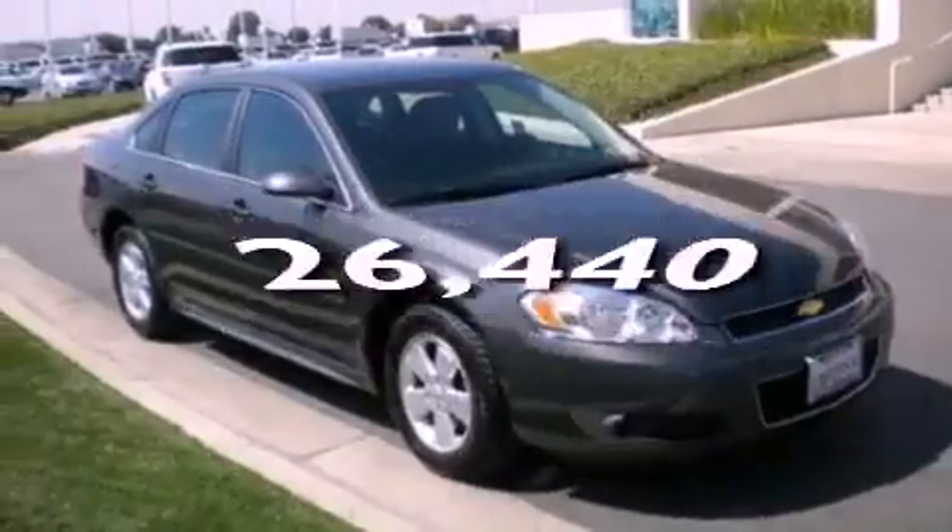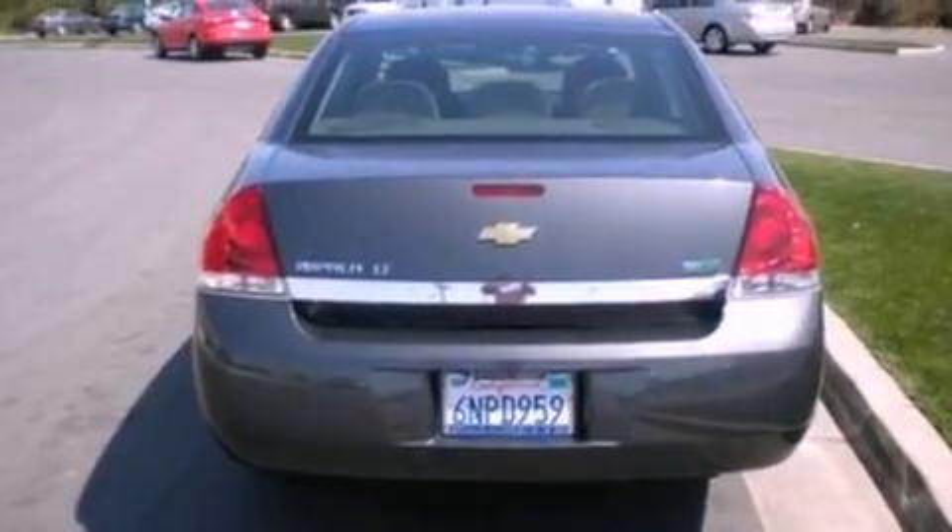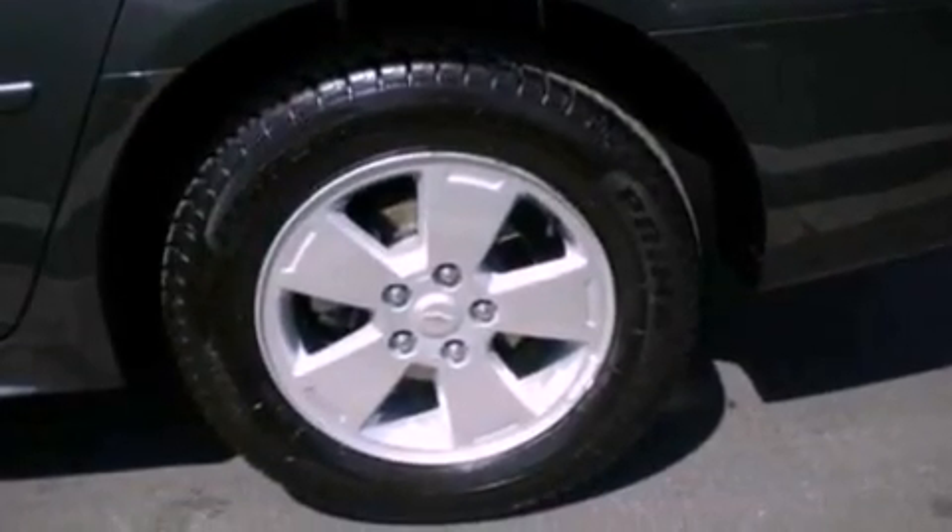This vehicle has less than 27,000 miles. With an EPA estimated rating of 29 miles per gallon on the highway, fuel efficiency is still high on the list of priorities.